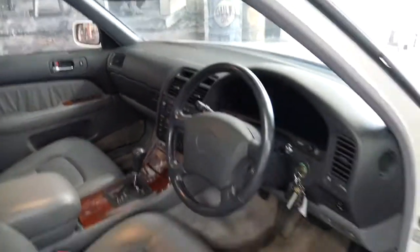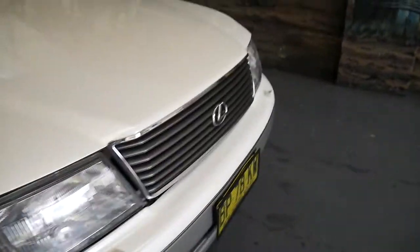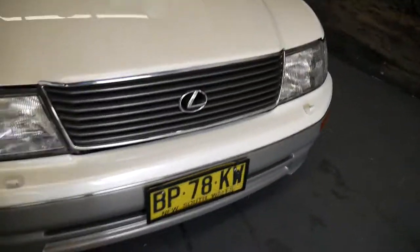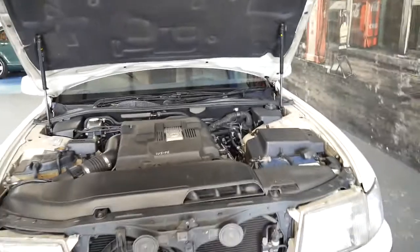The LS 400 is really what put Lexus on the map. When it came out in 1989, BMW, Mercedes, and all the manufacturers were almost in panic mode, because the LS 400 was just so much better than a 7 Series or an S-Class at the time.